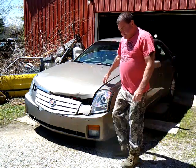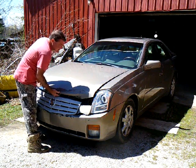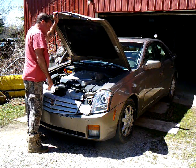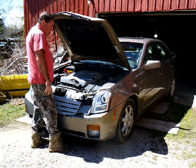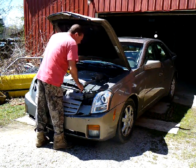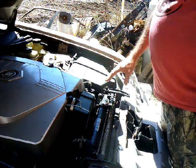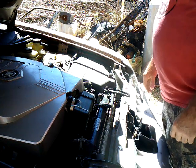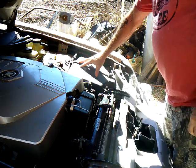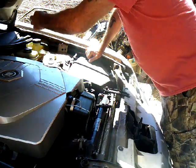You might ask why I'm working outside when I have a shop right there. The reason is it's a beautiful day — about 50 degrees, sunny and warm-ish. It's just too nice a day to be cooped up in a shop. If it gets windy and messes up my audio, we'll put her inside. For you detective types, you may have noticed I turned the car around — that's for YouTube lighting, so you can see what's going on better.